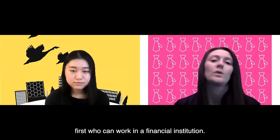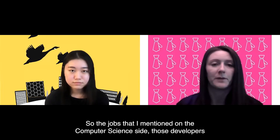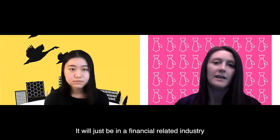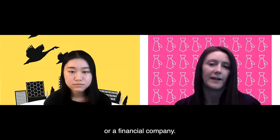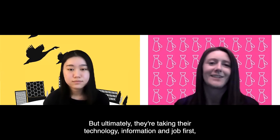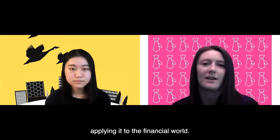With financial technology specifically, we are looking for computer science professionals first who can work in a financial institution. So the jobs I mentioned on the computer science side — those developers and analysts — are the same jobs that our students and alumni will be doing, just within a financial-related industry or company. You would need to look at specific job descriptions, but ultimately they're taking their technology skills and applying them to the financial world.